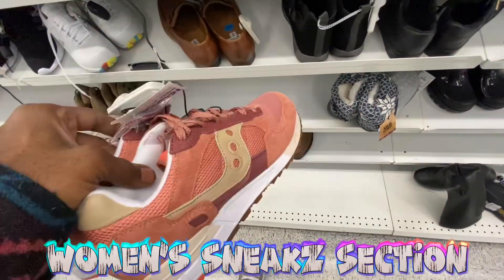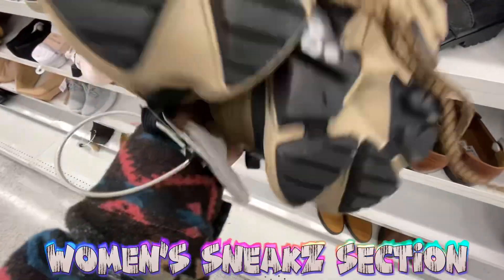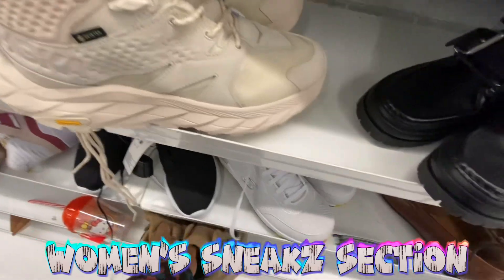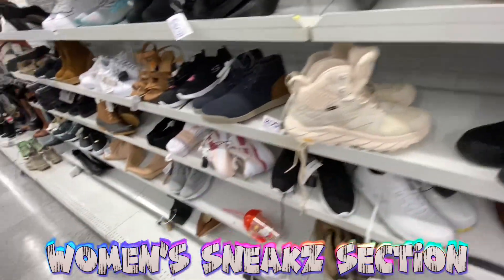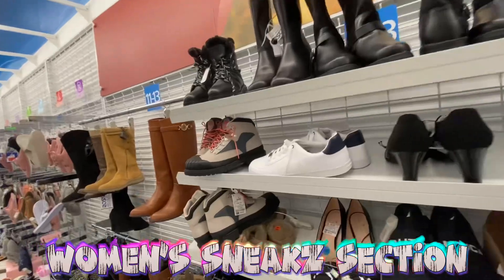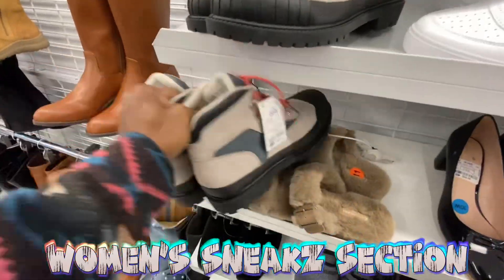Also got more Hoka Gore-Tex high-top or mid boots for 80 bucks — brown colorway and off-white colorway. Got the Oasics in here too, size 11, for 40 bucks — not bad. Keeping going down, got some Timberland boots in the women's section — two pairs, size 9, for 70 bucks.